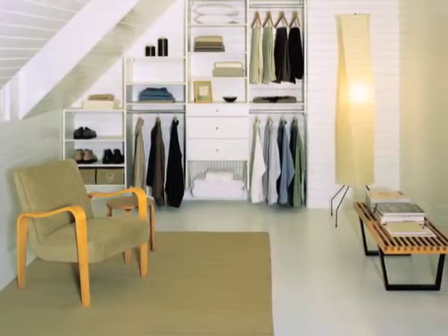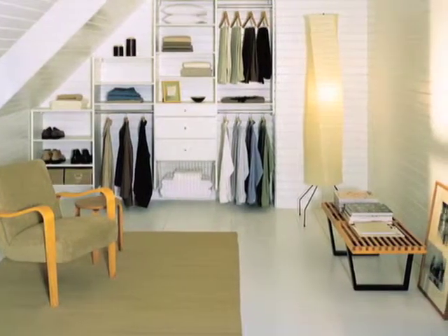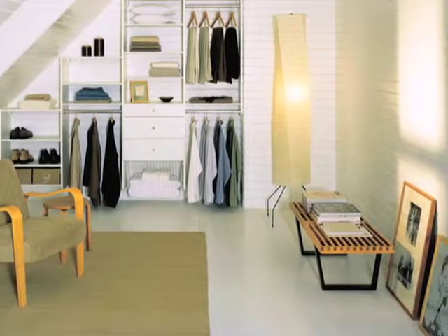A second bedroom still needs to function as that second bedroom. If you don't have a lot of room in your home, you have to maximize every inch of space. Sometimes rooms serve dual purposes, such as a second bedroom that could also be an office space, and you still need to make it a guest room.